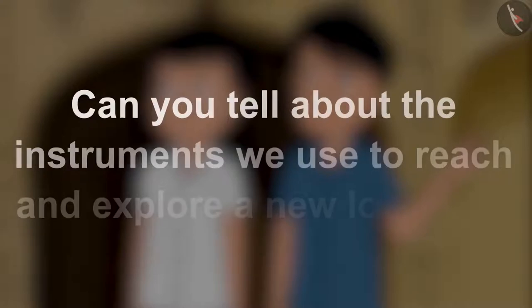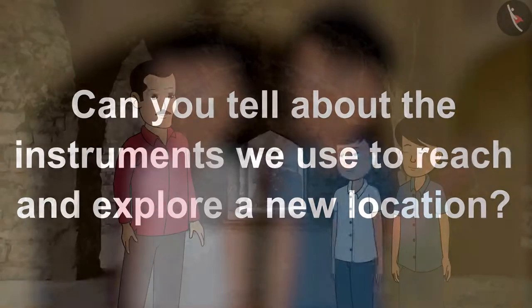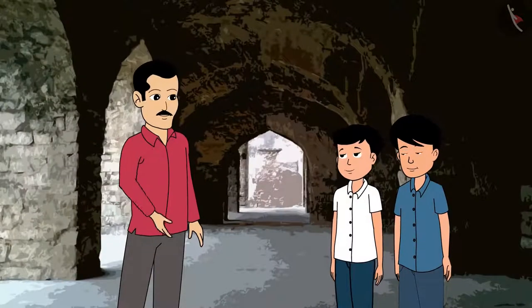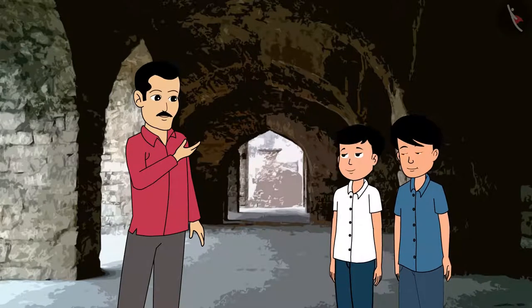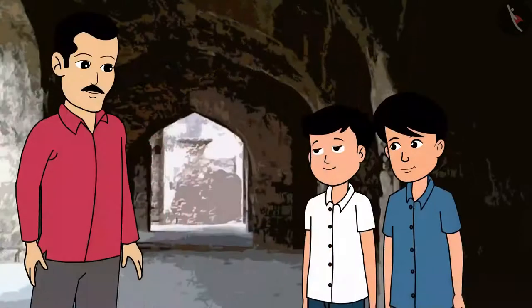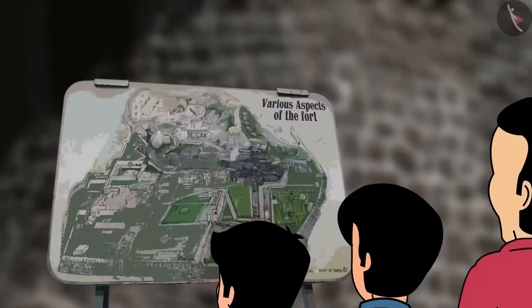Can you tell us about the instruments we use to reach and explore a new location? Children, to reach a place and to know the directions, we need a map of that place. Look uncle, there is a map which is giving us directions. Let us understand and follow that.